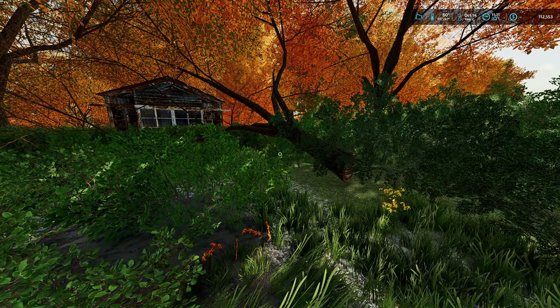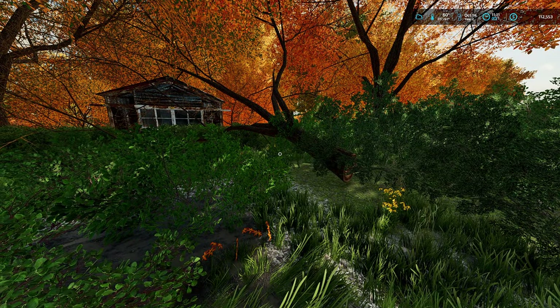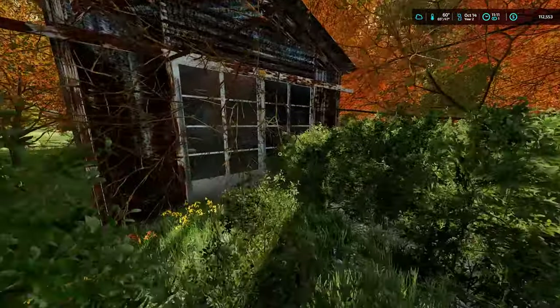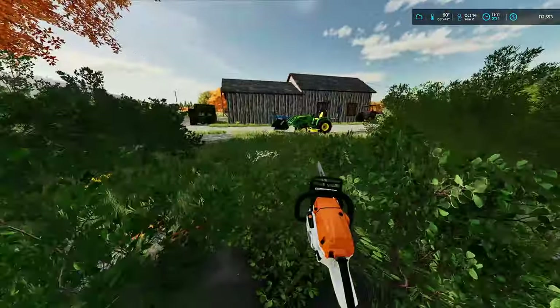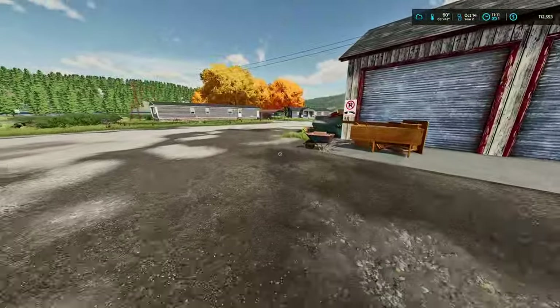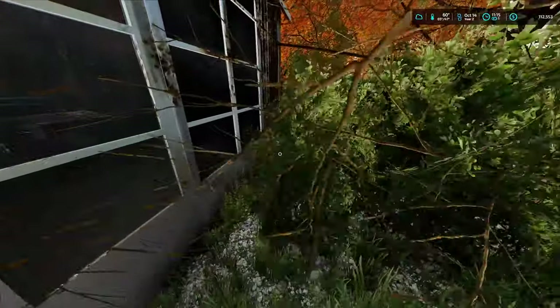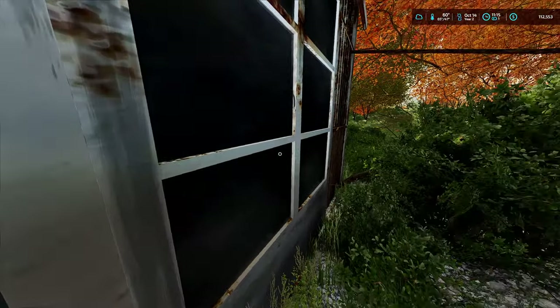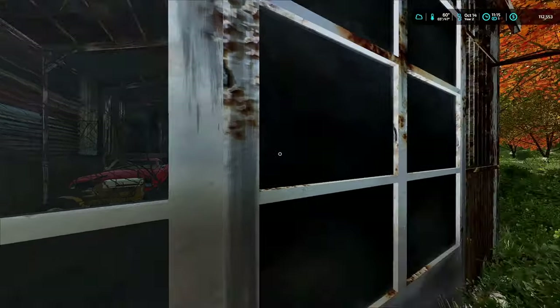It looks like a tree fell down, probably not too long ago — hopefully it didn't do any damage to the shed. I see a chain on the door, so let me go ahead and get my bolt cutters. All right, got my bolt cutters. Let's go ahead and cut this open — I can see a couple things in there, I'm not sure, but let me get this cut open.